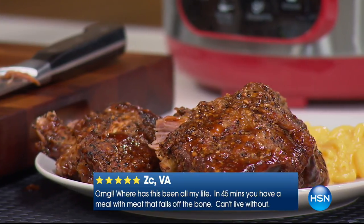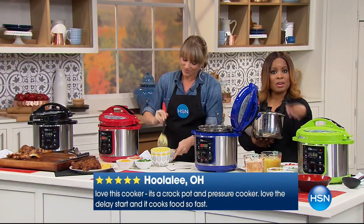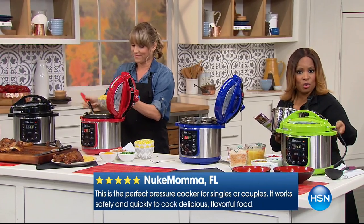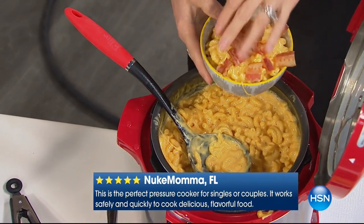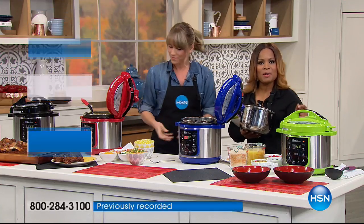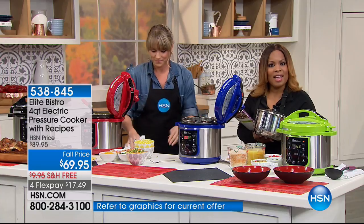Most of us grew up with our grandmothers or great-grandmothers using a pressure cooker — those jiggle-top pots on the stove. This is different; it's electric, you plug it in, it doesn't jiggle or make crazy noises. But here's what our great-grandmothers knew: they were buying inexpensive cuts of meat and you thought you were eating gourmet the entire time.